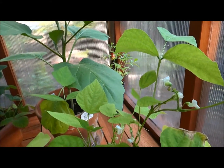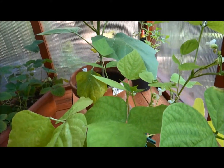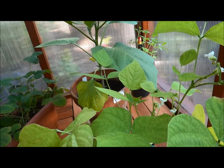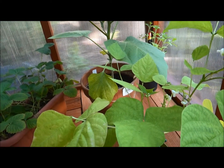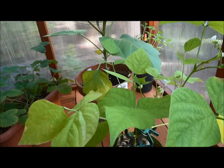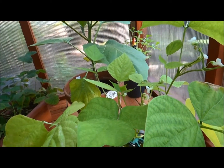This is my string bean plant. So you can get string beans in a bush variety as well. They're perfect for containers because they don't grow as tall or climby like your pole beans or runner beans. So you can grow those in containers as well. These are my string beans.